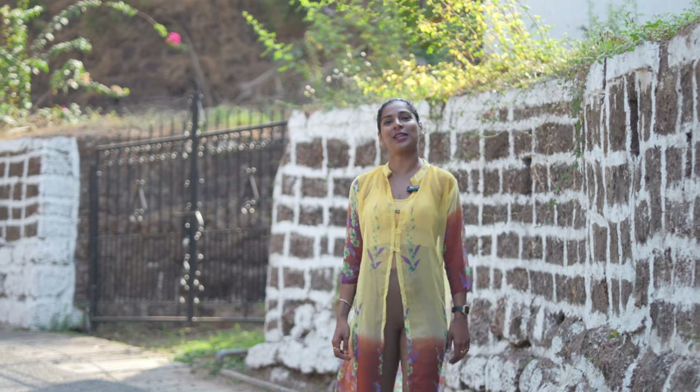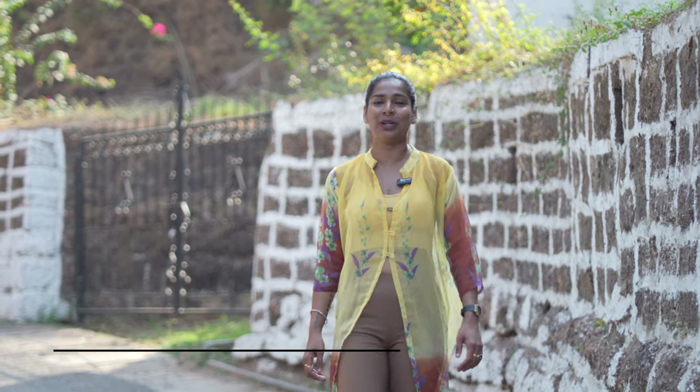Thank you for tuning in to another episode of Churches of Goa, brought to you by Premium Goa. I really do hope that you are enjoying these episodes that we are taking time to put together for you. Have a great day and see you all soon next week.